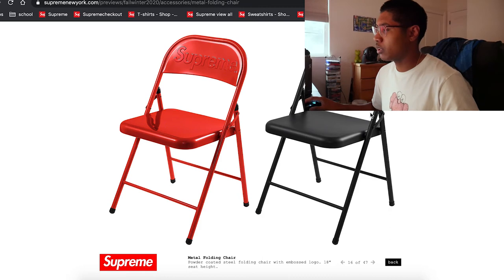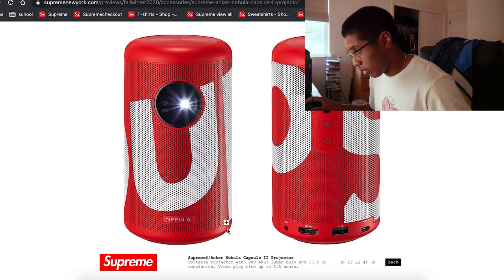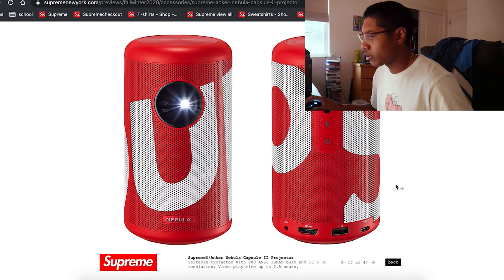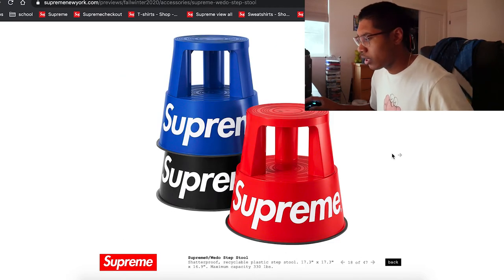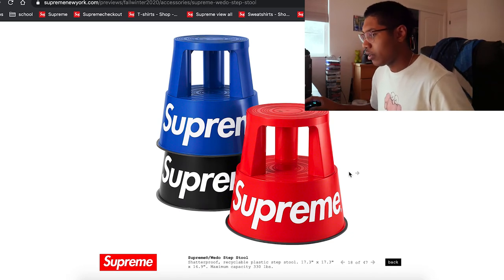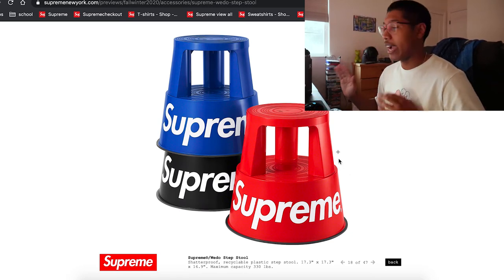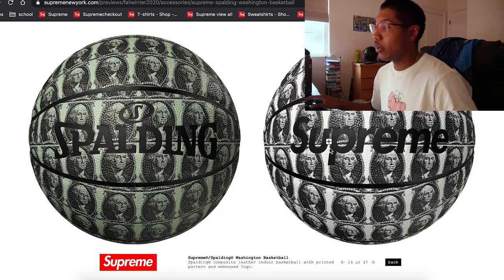There's also a projector — an Anker Nebula Capsule 2 portable projector with 200 ANSI lumens, 16x9 HD resolution, plays up to two and a half hours. A projector is definitely different. This is what I like about this season — really different accessories. There's also a stepping stool — shatterproof plastic, 17.3 by 16.9 inches, maximum capacity 330 pounds. I actually need a new stepping stool, so I'm looking into that immediately.